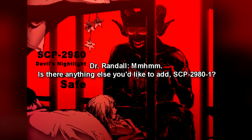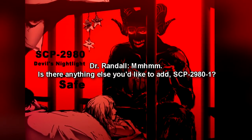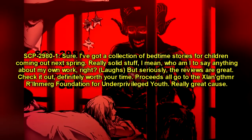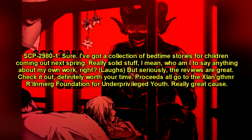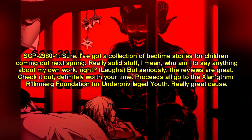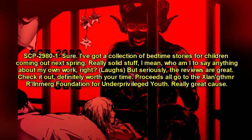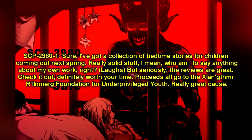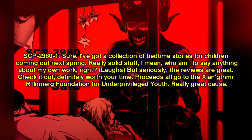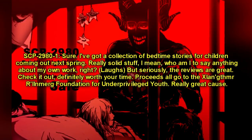Dr. Randall: "Mm-hmm. Is there anything else you would like to add, SCP-2980-1?" SCP-2980-1: "Sure. I've got a collection of bedtime stories for children coming out next spring — really solid stuff. I mean, who am I to say anything about my own work? But seriously, the reviews are great. Check it out — definitely worth your time. Proceeds all go to the Zangismer Erlenburg Foundation for Underprivileged Youth. Really great cause."